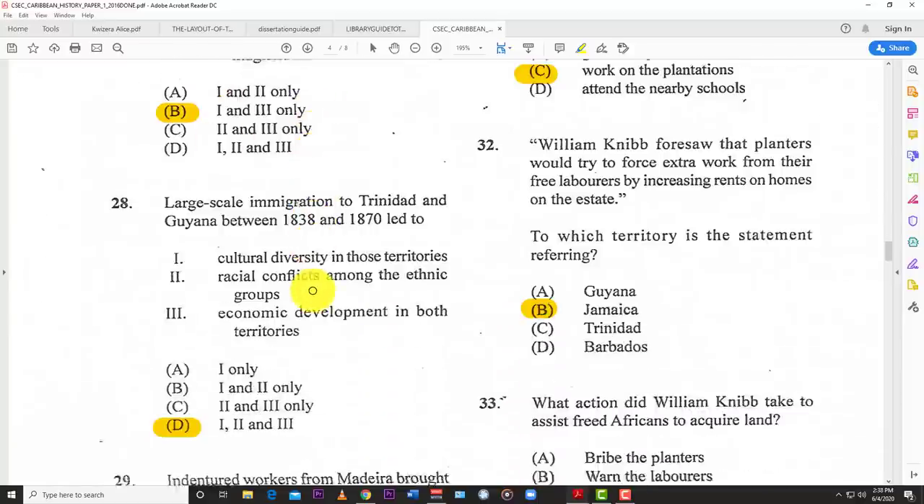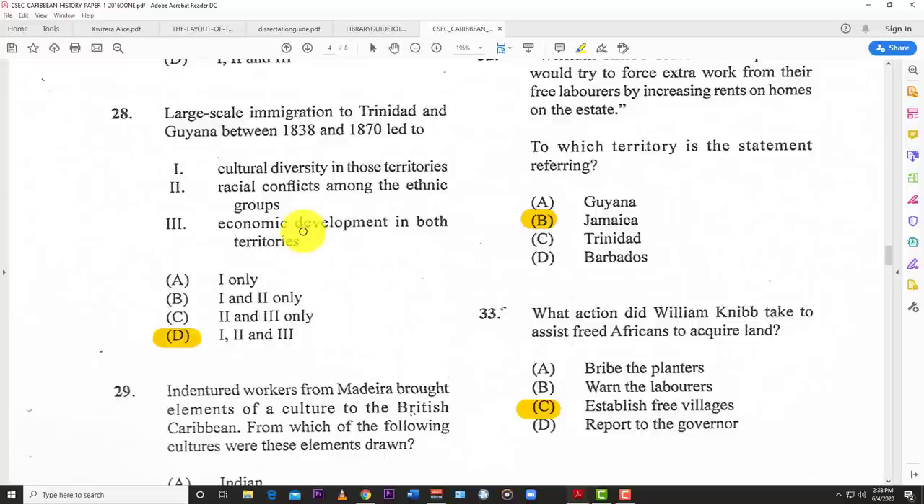Number twenty-eight: large-scale migration to Trinidad and Guyana between 1838 and 1870 led to all of the above — which is: one — cultural diversity in those territories; two — racial conflicts among the ethnic groups; and three — economic development in both territories.